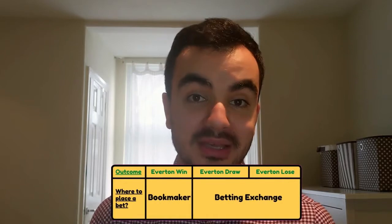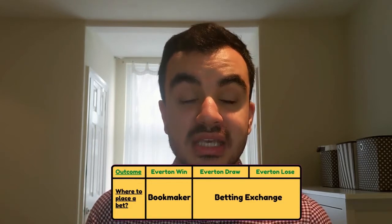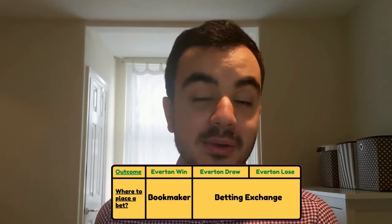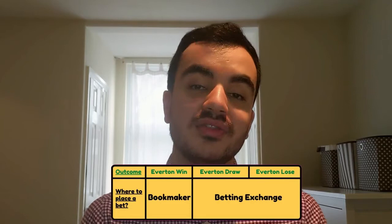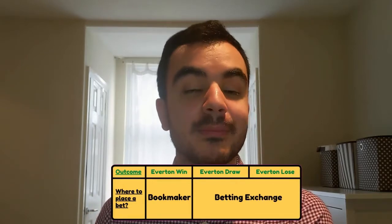The way it works is you use the free money from a bookmaker to place a back bet — for example, betting Everton to win a football match. Then you make a corresponding lay bet on a betting exchange like Betfair, betting that Everton will not win. If Everton win, you get money from the bookmaker; if Everton don't win — draw or loss — you get money from Betfair. Because the money you're betting is free, gifted by the betting company, you actually gain money regardless of the outcome.